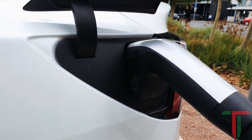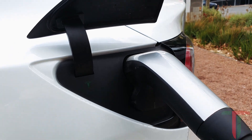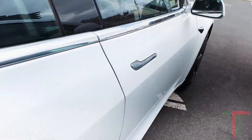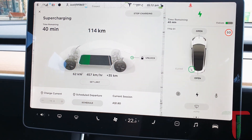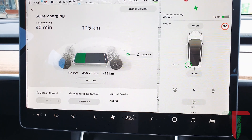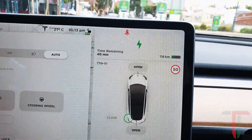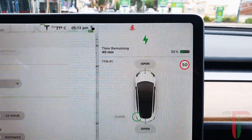We've been plugged in for approximately five minutes now. The green light is on and it is charging. The Supercharger is charging at 62 kilowatts with a speed of 450 kilometers per hour. We arrived with 80 kilometers in the tank and it's now up to 116 kilometers, which is 32 percent.